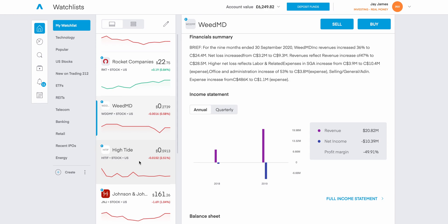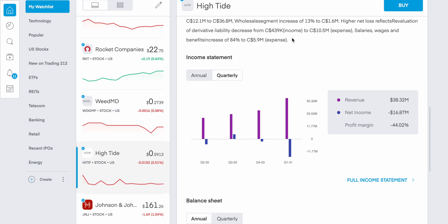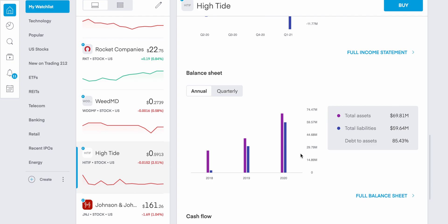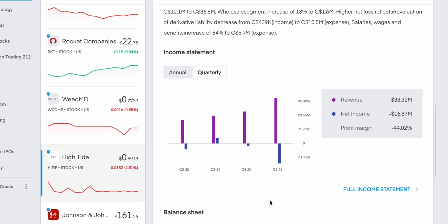Let's take a look at an alternative: ticker symbol HITIF, known as Hightide. This is a company I've been looking at as well but haven't been comfortable investing in. Looking at their quarterly report for Q1 2021, off the bat we have over 11 million dollars lost, which is very concerning. Equally, look at the debt-to-asset ratio of 85% — for me, this is a company I've stayed away from. Let me know in the comments if you disagree and think Hightide is a sensible company. They have been profitable on certain quarters, so if anyone knows why there's this profit-to-loss scenario going on, let me know below.